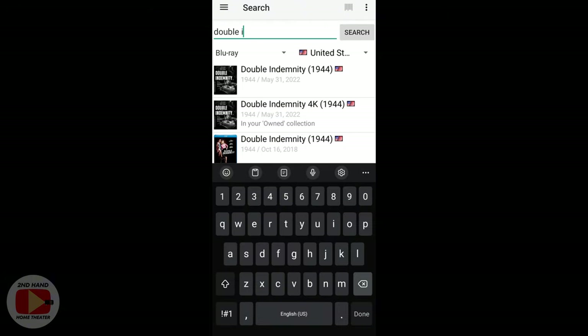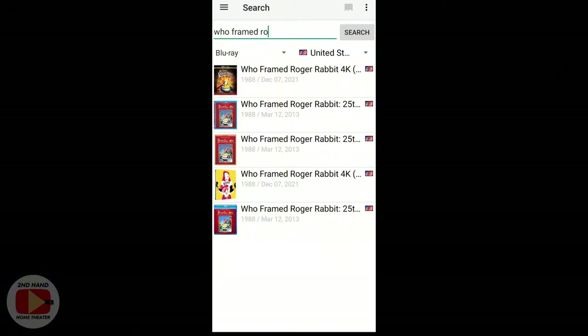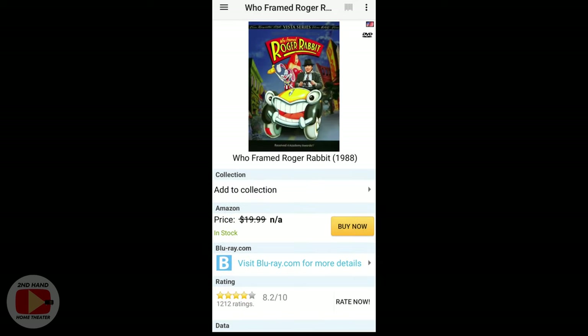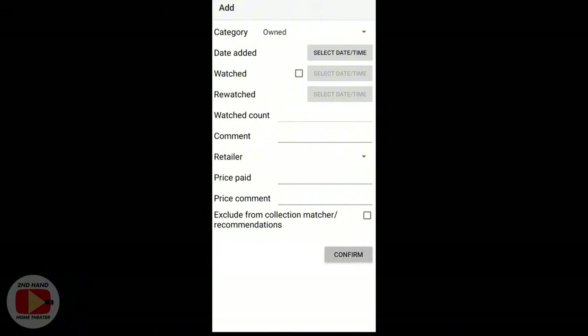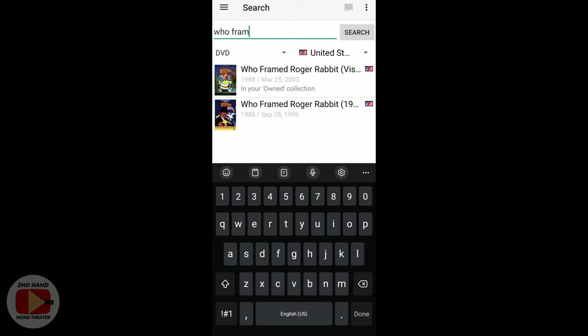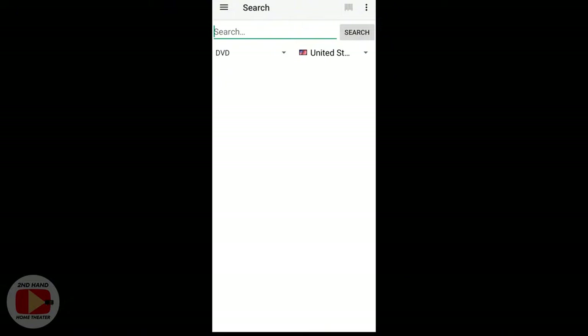Some obscure titles are a bit of a problem to search. For example, Who Framed Roger Rabbit — the Vista Special Edition — takes a little effort to find. You have to scroll down and change the search parameters, like clicking DVD, to find the correct version. This was another DVD I found at the thrift store. So make sure you change the search parameters correctly. Overall, you can add 4Ks, Blu-rays, DVDs, digital copies, and video games.